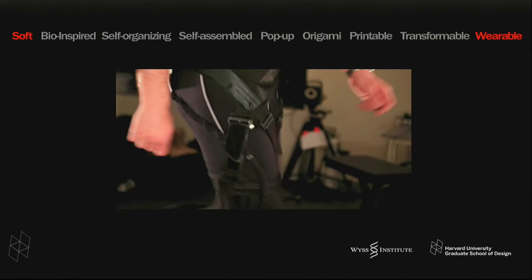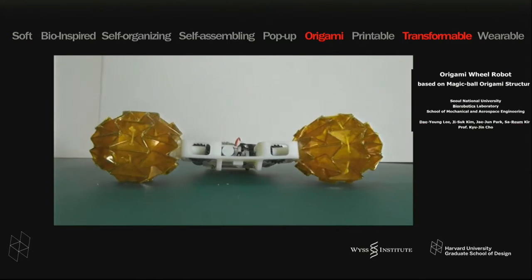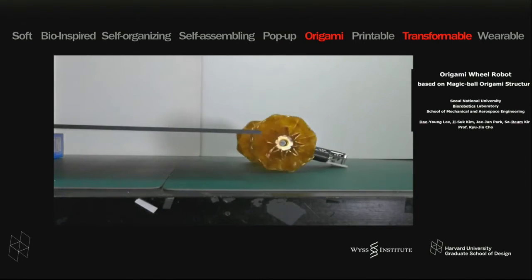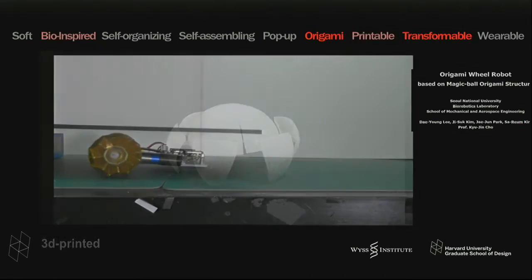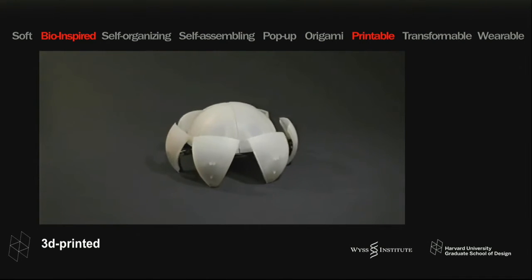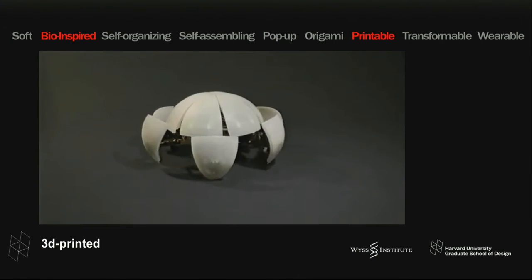We'll have Conor Walsh from Harvard presenting later on these assistive devices where you put on a garment made of fabric with tension-based actuators and cables that can change the force profiles to enhance performance or assist against certain deficits. Origami is another important piece of inspiration: this is a little robot from Seoul National University that meets an obstacle and transforms itself. And 3D printed devices are also very much part of it — Rob McCurdy will be talking about strategies for 3D printing robotic devices.